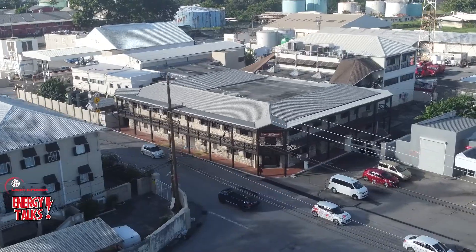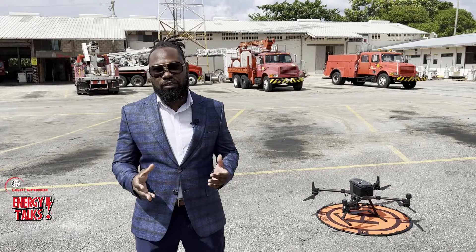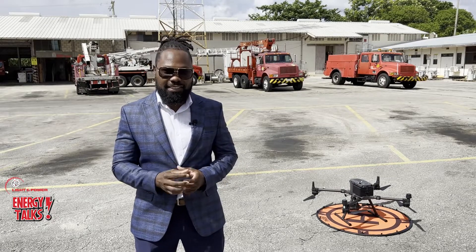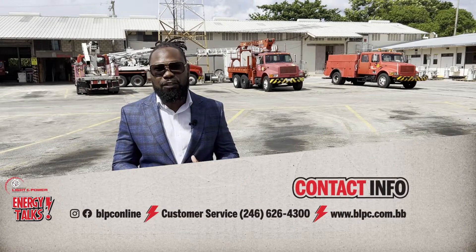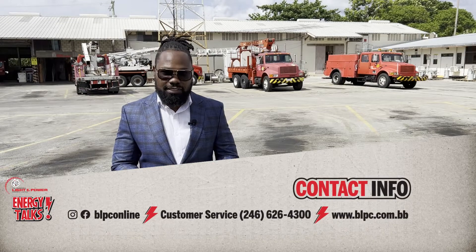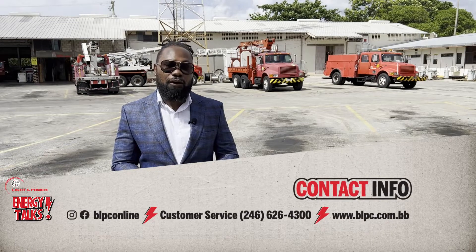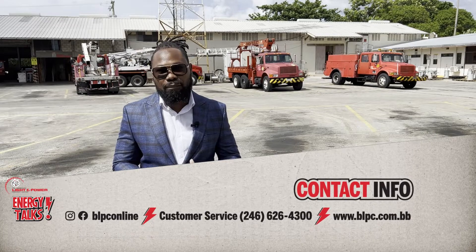Thank you. Okay, so that's it for this episode of Energy Talks. We're always open to interaction with you, so don't hesitate to contact us. You can reach out and search BLPC online on your favorite social media platform, or telephone customer service at 626-4300, or visit our new exciting customer portal at blpc.com.bb.